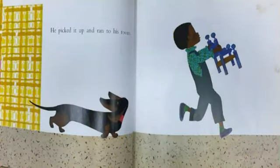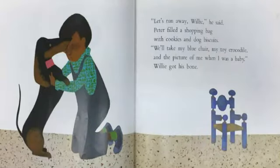Not far away stood his old chair. "They didn't paint that yet," Peter shouted. He picked it up and ran to his room. "Let's run away, Willie," he said. Peter filled a shopping bag with cookies and dog biscuits. "We'll take my blue chair, my toy crocodile, and the picture of me when I was a baby."